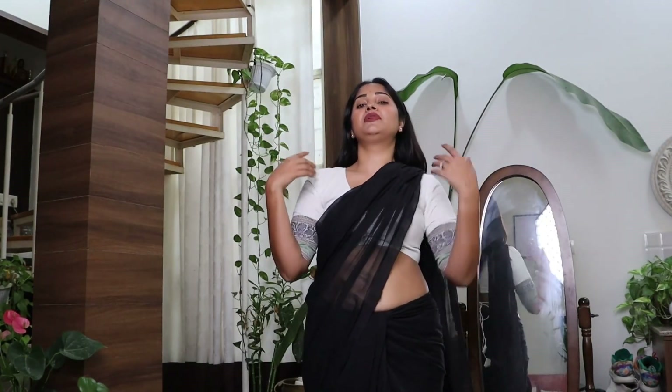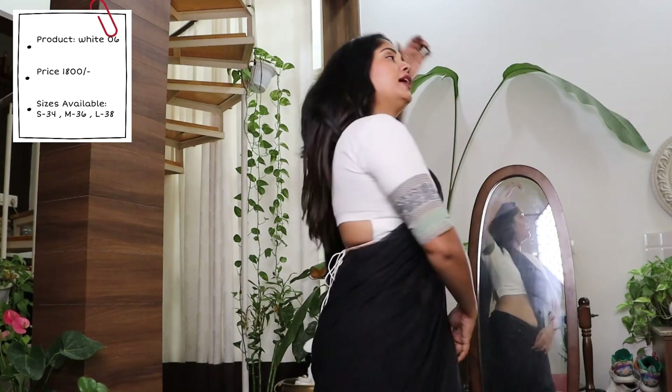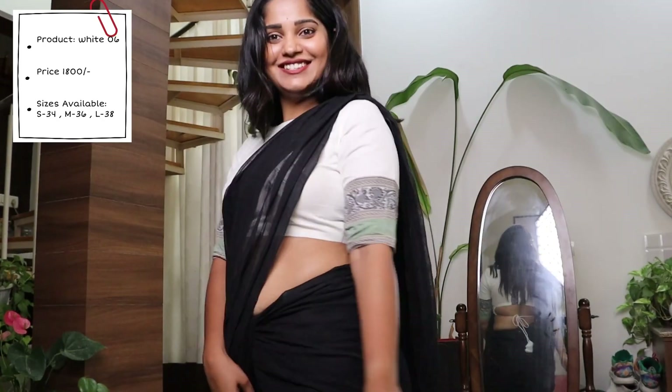This is a similar blouse to the white one I showed you previously, but it has a deep V-neck with a front button and a signature-style back with a patch and a tie. You can use it like a tote bag — go out shopping, watch a movie, or even for dinner or lunch — it's going to make you look so beautiful.